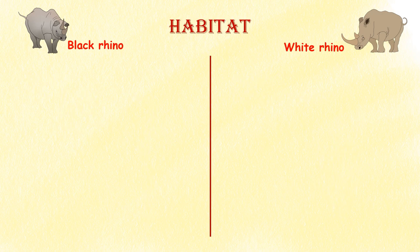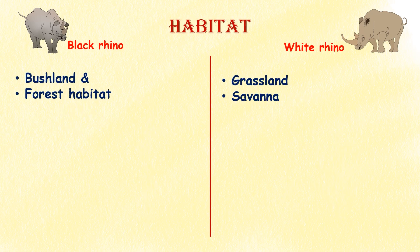Habitat. Both species are found in the same geographical range but in different habitats. Black rhinos are generally found in bushland and forest habitats, while white rhinos are found in grassland and savannah habitats.